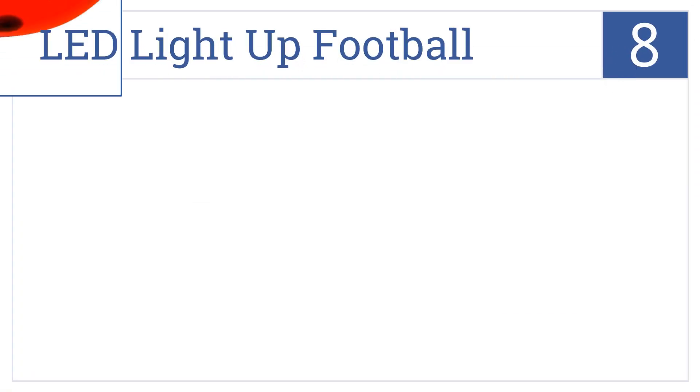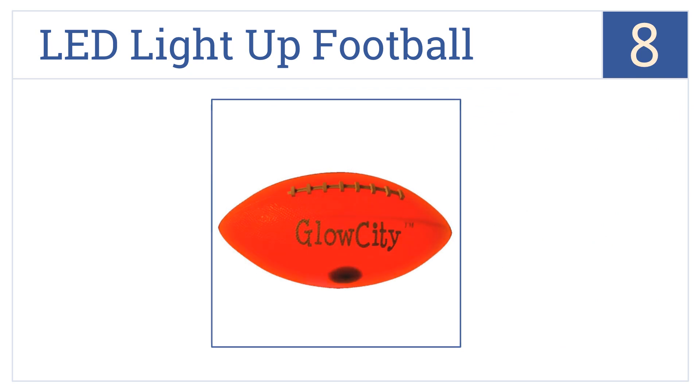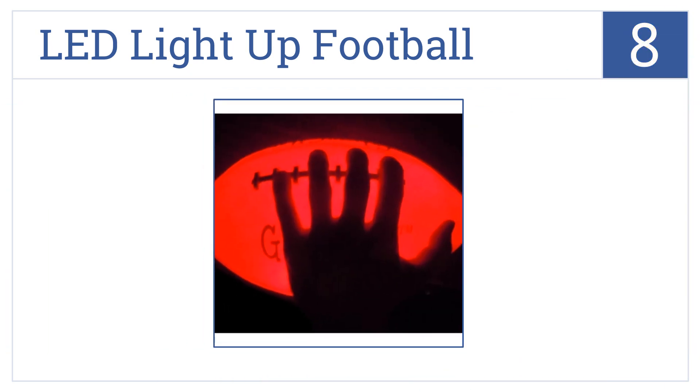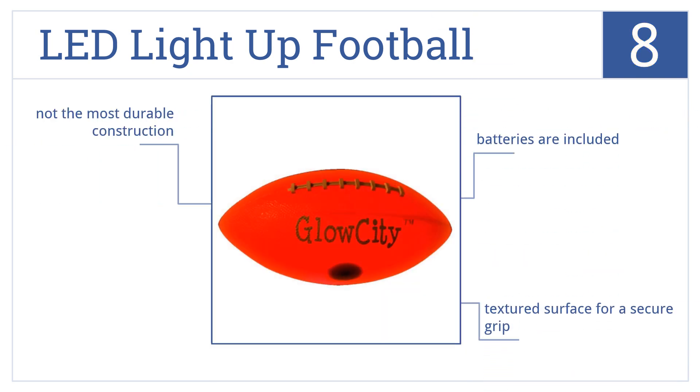Coming in at number eight, if you're on a budget but still want to get your son a gift that will give him hours of fun, then the LED light-up football is the perfect option. It comes with a textured surface for a secure grip and includes batteries. However, it's not the most durable construction.